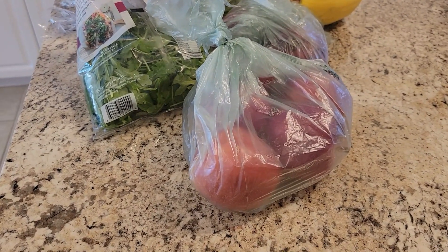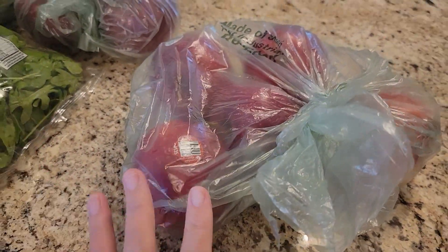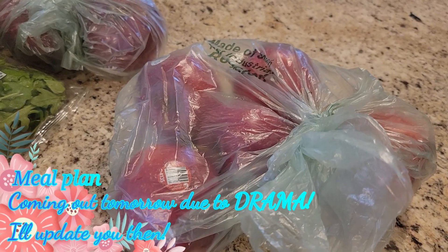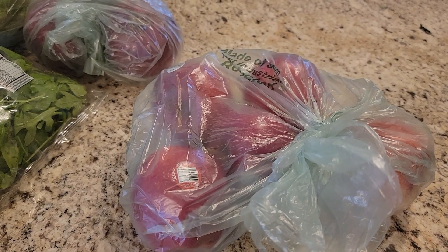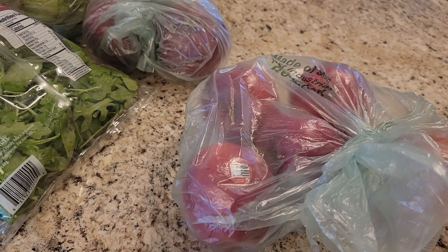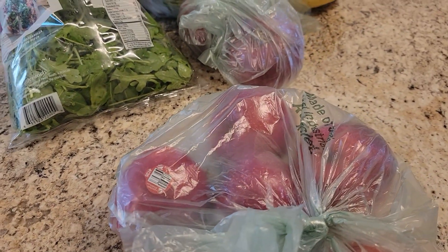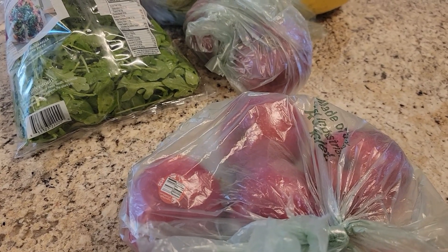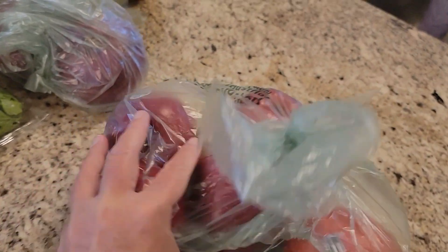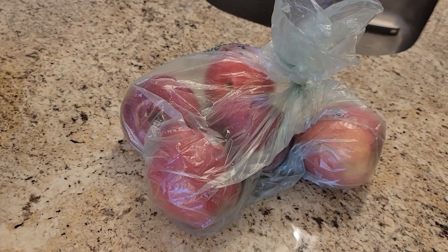We're gonna start with our produce. I got a bunch of Gala apples — these are Kevin's favorite. For me, I don't really care whether they're Red Delicious or Gala or whatever. I have a thing with fruit that isn't frozen — I either get this allergic reaction where the inside of my ears itch, which I know is super weird, or I just don't care for the taste. So I prefer frozen fruit. But I do have a fall recipe I want to do with apples, and I'll probably cook them a bit, which seems to fix the problem.